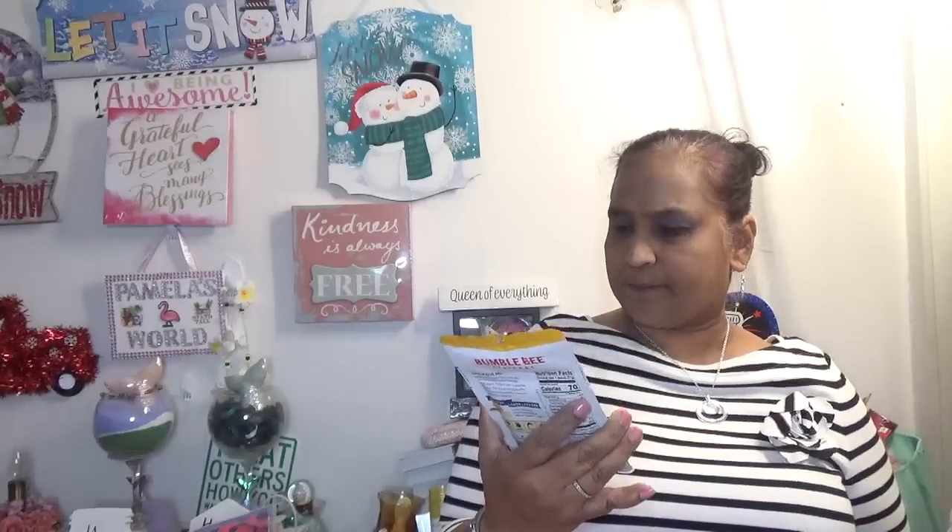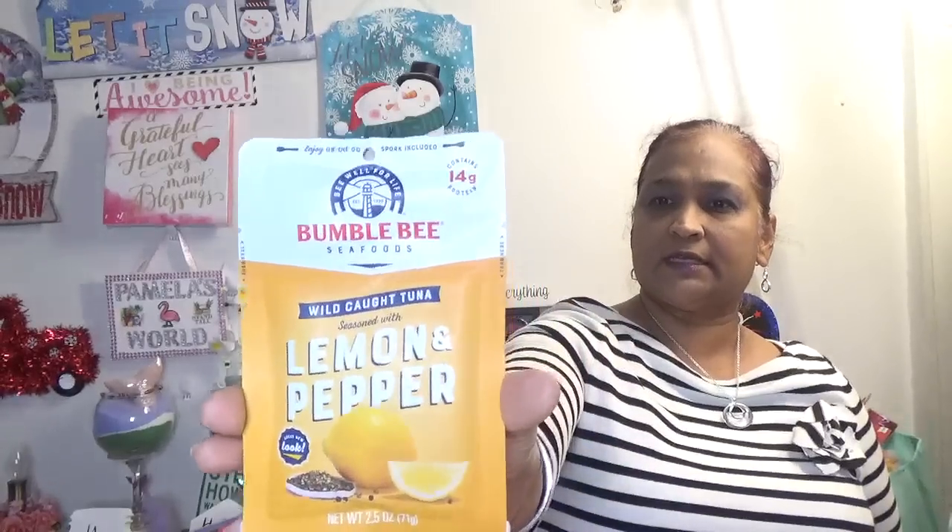The other thing I picked up is Bumblebee wild-caught tuna seasoned with lemon and pepper, net weight 2.5 ounces. It has a spoon so you can eat it right from the pack at lunchtime. I like anything lemon pepper.